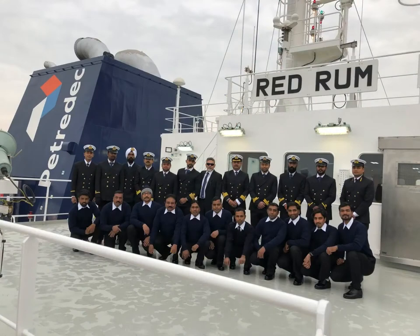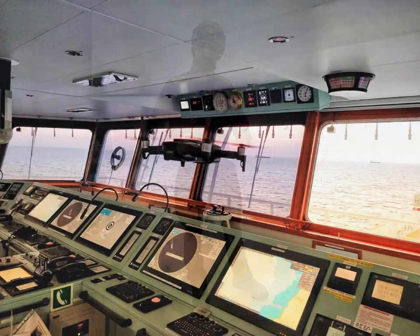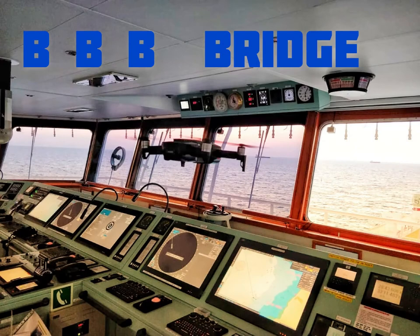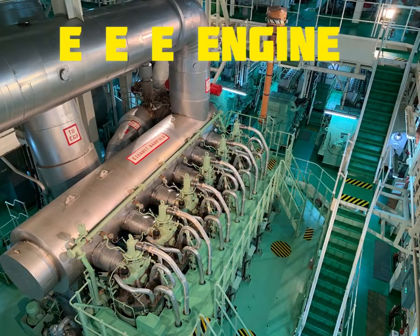These are the people on the ship. They help us run the ship and fix anything that goes wrong. Now let's go inside the ship. Let's go to the top of the ship called the bridge — from there the people control and drive the ship. This is the engine room where there are lots of machines and the engine of the ship.